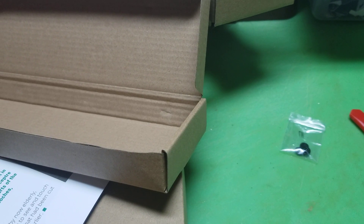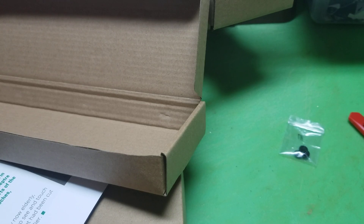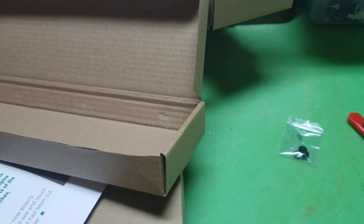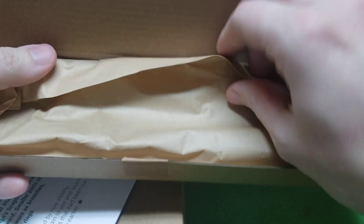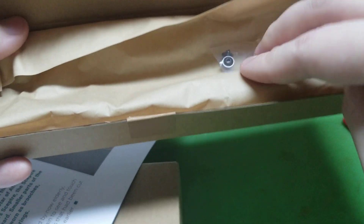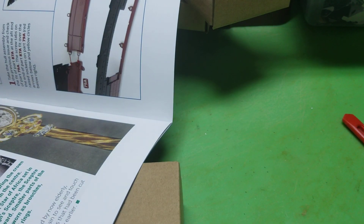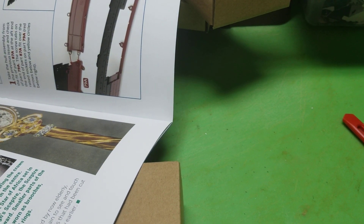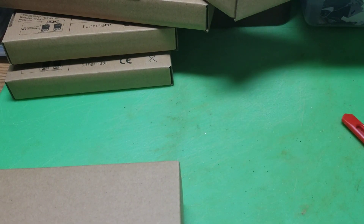So let me just go ahead and put this back into its pack. All these parts are checked and accounted for, so I'm gonna put that back in there, get these screws, put them back in there. Issue 87 is accounted for, it's all here. Put that in the box since we've checked it, and I'll set the book to the side.